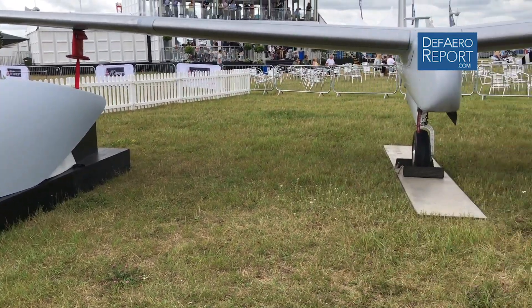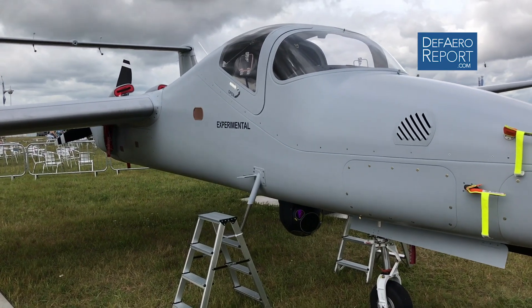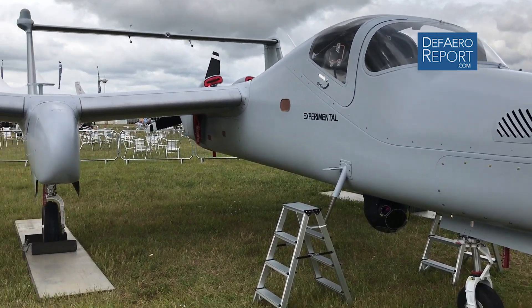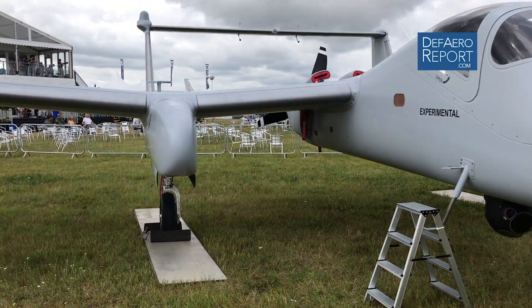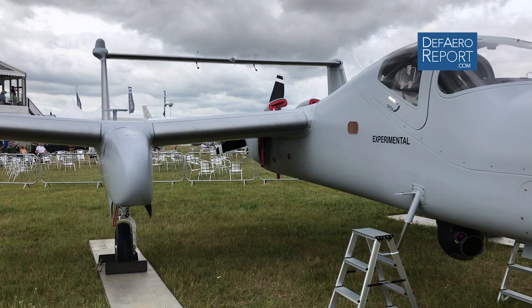Another key element of the flexibility of the system is that it's really built around mission flexibility and use flexibility. The landing gear are designed for use on an austere runway, and the engine is a standard Lycoming engine that is very capable and also very fuel efficient.